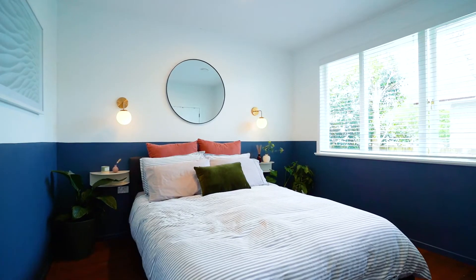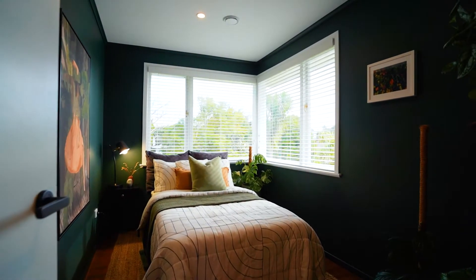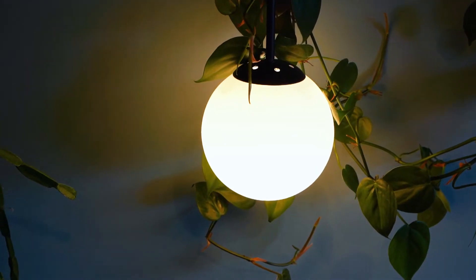There are three stunning bedrooms, each with unique colour palettes, generous size joinery, beautiful lighting, and the master bedroom has a heat pump and voice automated curtains.